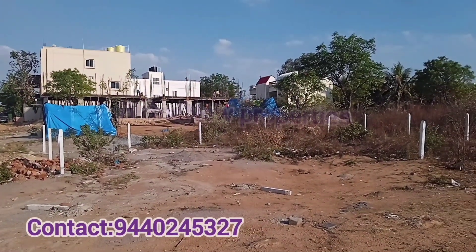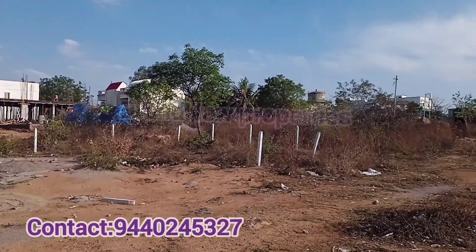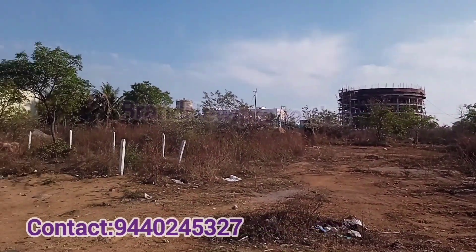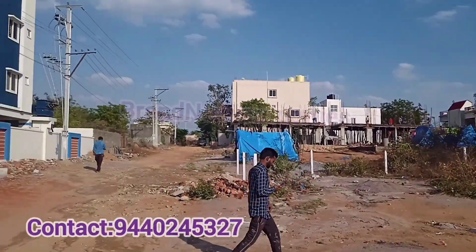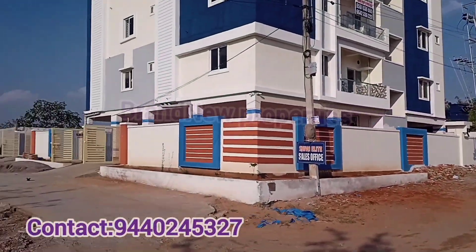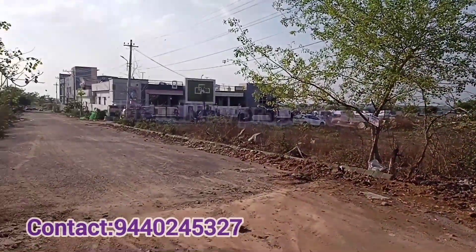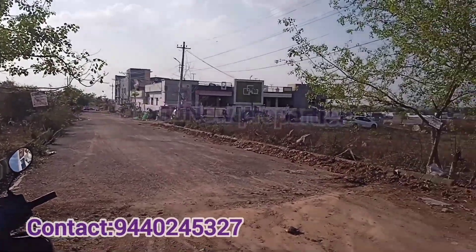Including all amenities, these are available for 45 lakhs. We will cover the details in the video, including the front side elevation and connectivity, as well as the surrounding houses.